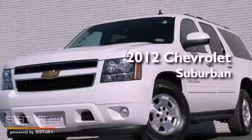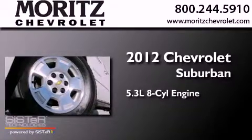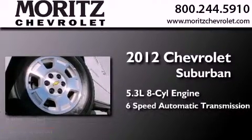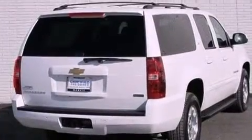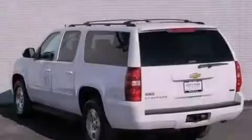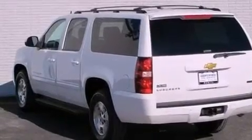This is a 2012 Chevrolet Suburban. It has a 5.3 liter 8-cylinder engine, a 6-speed automatic transmission, and the added capability of 4-wheel drive. Its top features and packages include a limited-slip differential and traction control and stability control systems.